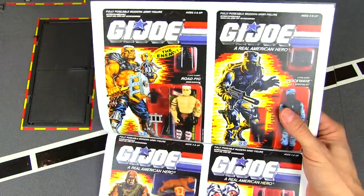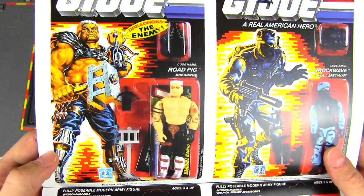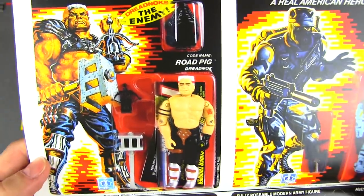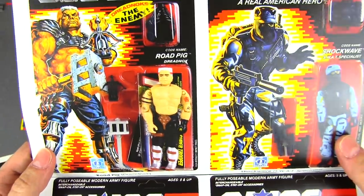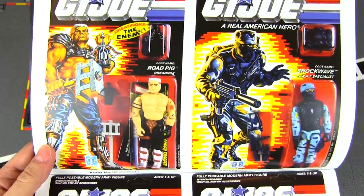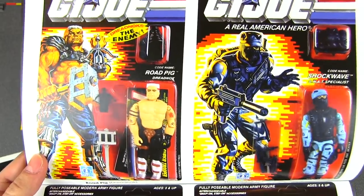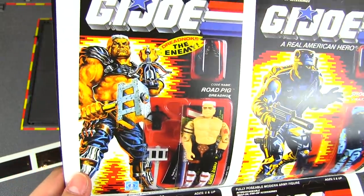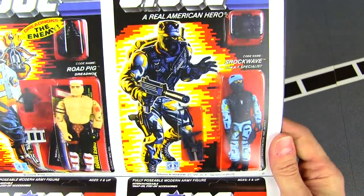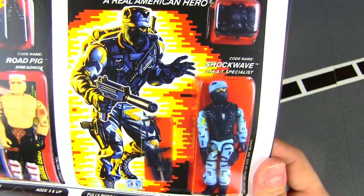Road Pig never made it to the Sunbow cartoon, but in the Larry Hama comics he's hilarious — absolutely brilliant. You wouldn't know it by looking at the art or the figure, but he's a big fan of Shakespeare. His vocabulary is totally not fitting of his look, but a really fun, quirky character. And you've got Shockwave, who looks like he'd be right at home with the Central Organization of Police Specialists.